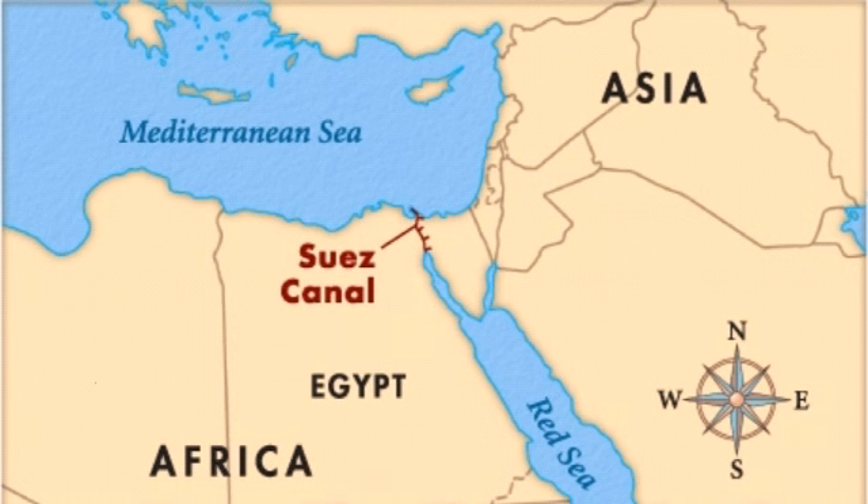The 193km long Suez Canal, which provides the shortest sea link between Asia and Europe, has been blocked for days after the giant vessel named Ever Given was overcome by high winds and a dust storm, causing it to run aground and get stuck sideways.